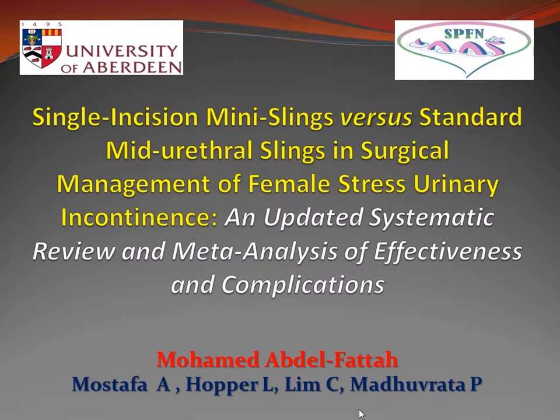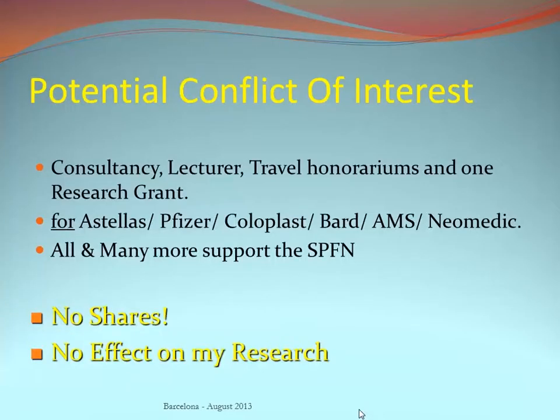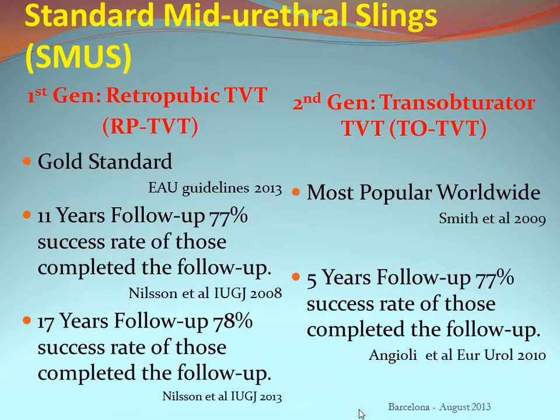We are honoured to present the results of our updated systematic review and meta-analysis for effectiveness and complications of single incision mini slings versus standard mid-urethral slings, presented on behalf of colleagues in the Scottish Pelvic Floor Network. For this presentation, standard mid-urethral slings means retropubic TVT and/or transobturator tape.